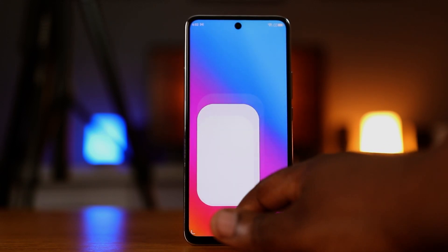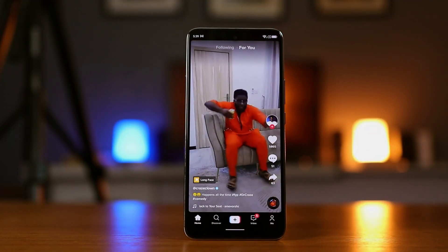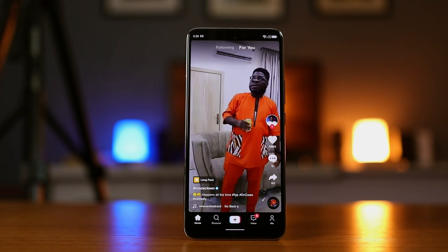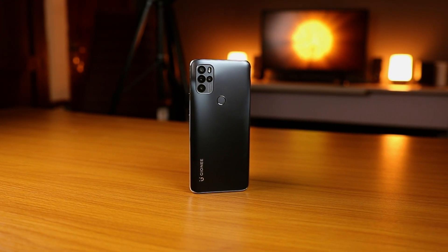I'll pin an update in the comment section of this video when I get feedback from Gionee on that. On battery life, I'm overall okay with it here. It's a 5100 milliampere battery and typically lasts me all day — I mostly only have to charge this phone once a day, and that's at night. It comes bundled with an 18-watt fast charger, which typically charges the battery in just about 2 hours and 40 minutes.